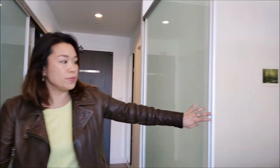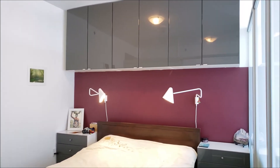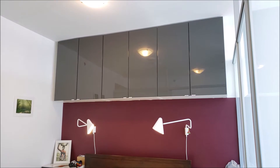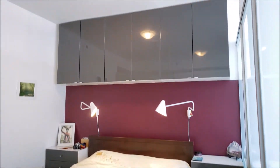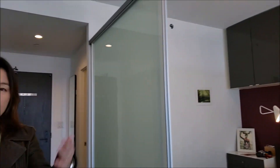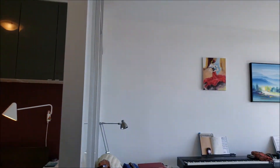And on the opposite side from all the closet space, you've got the bedroom. It's really smart — the owner has put some cabinets above the bed. Behind you is where the living and dining and your kitchen are.